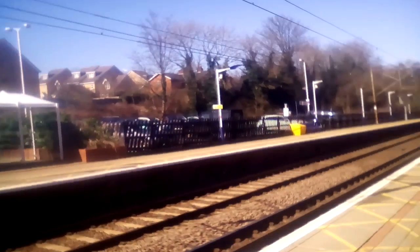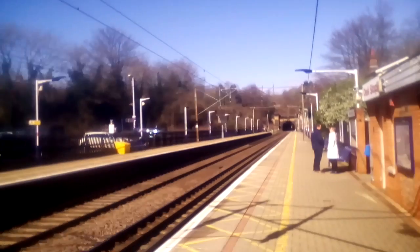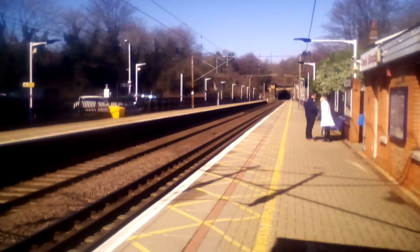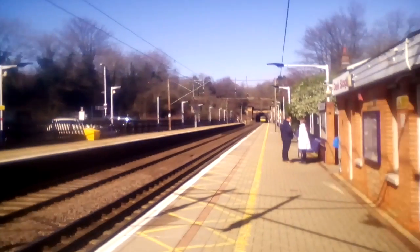No, the 30's already gone. How was the other one? 1.556? No, that's a Great Northern one.